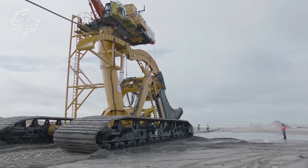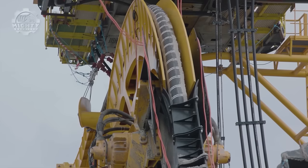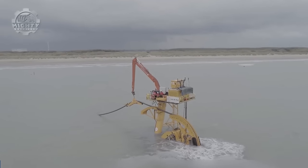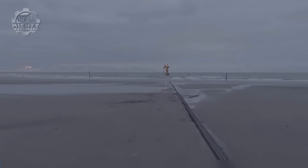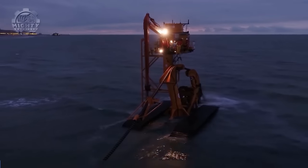Some of the applications where this machine is used include subsea cable and pipeline installation. It can help in burying subsea cables and pipelines in shallow waters for telecommunications, power transmission, and oil and gas industries. It can also be used for trenching cables when connecting offshore wind turbines to the mainland power grid.